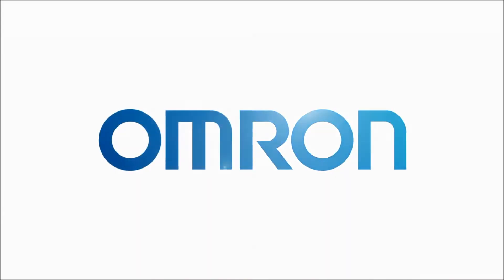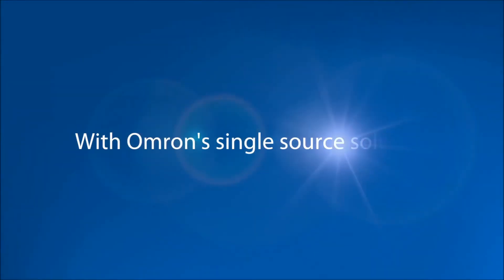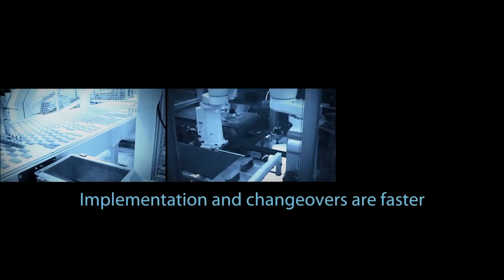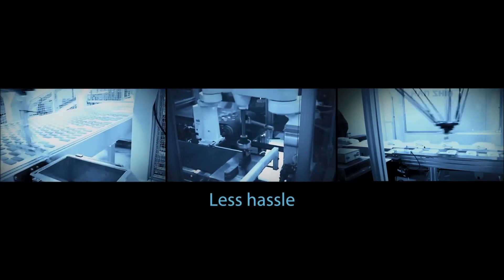But it doesn't have to be that way. That's because OMRON now offers the industry's first complete and fully integrated robotic automation solution. With OMRON's single source solution, all the components are designed to work together. So implementation and changeovers are faster and easier. There's less hassle with no finger pointing and just one number to call for support.